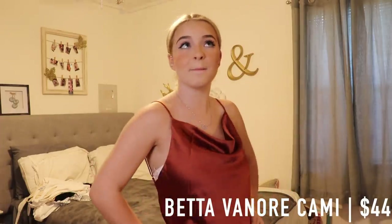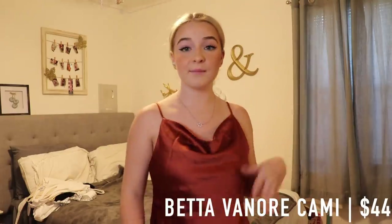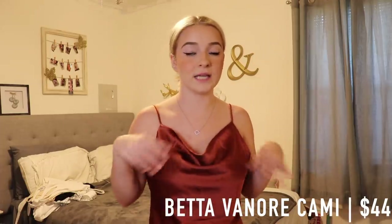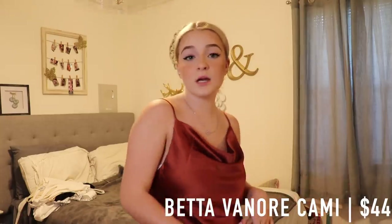The last actual top that I have is the Betta Venor Kami Top in Rust. I have the name on screen. It's super duper cute, and on the model I saw she was wearing it with jeans, which I thought would be really cute, maybe with some booties or sandals.